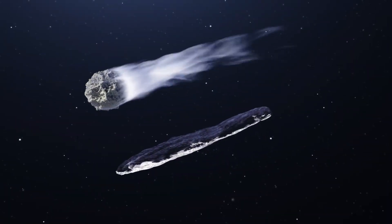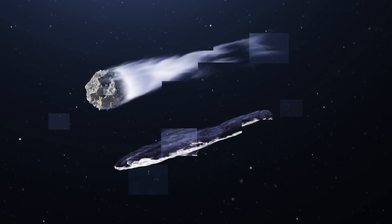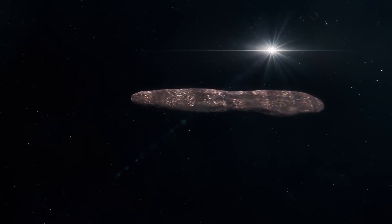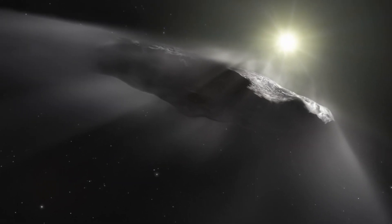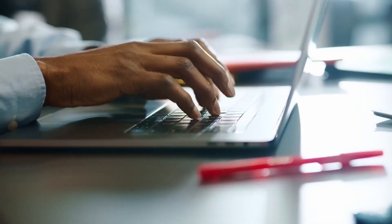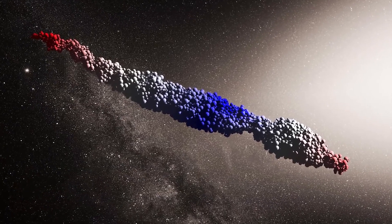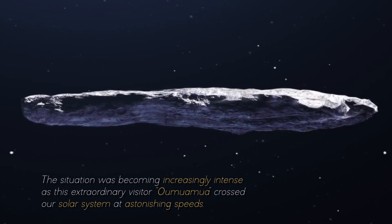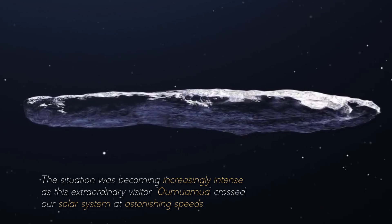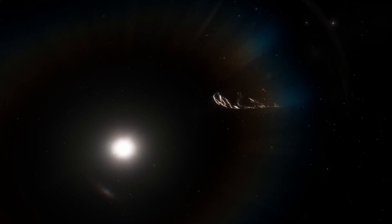Unlike the conventional expectations associated with a common asteroid, this celestial visitor had a fascinating story to tell. As its data were processed and analyzed in more detail, it became increasingly apparent that this mysterious object possessed a nature that transcended anything we had seen before. Its unexpected trajectory changes puzzled scientists and gave rise to a series of intriguing questions about Oumuamua's true identity. The situation was becoming increasingly intense as Oumuamua crossed our solar system at astonishing speeds.